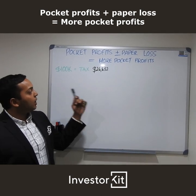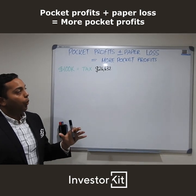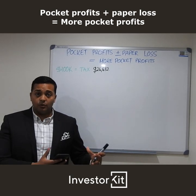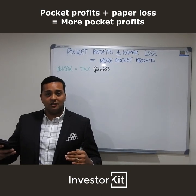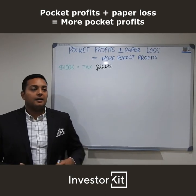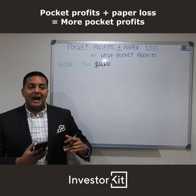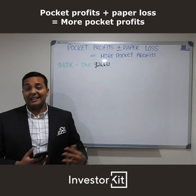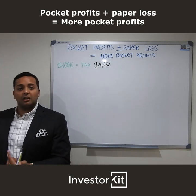So today's topic is all about pocket profits plus paper loss equals more pocket profits. What that means is basically we are so stuck with the idea of negative gearing — which means losing money on your property to claim a tax deduction that helps you recover your losses — and people do that to go through a shorter-term period of having taxable losses, reducing their income tax, getting taxed back ideally, but holding out so they can have some growth on the property to eventually make profits in the long term.